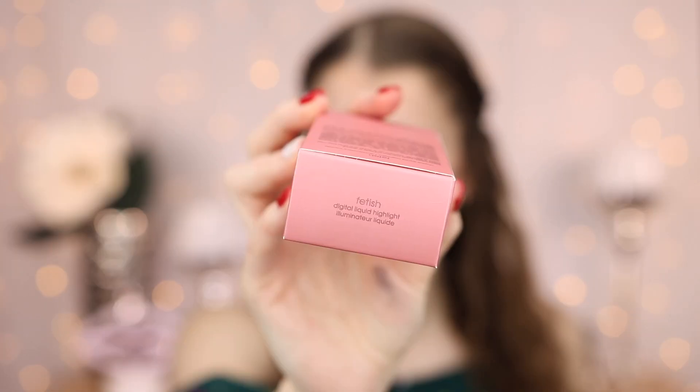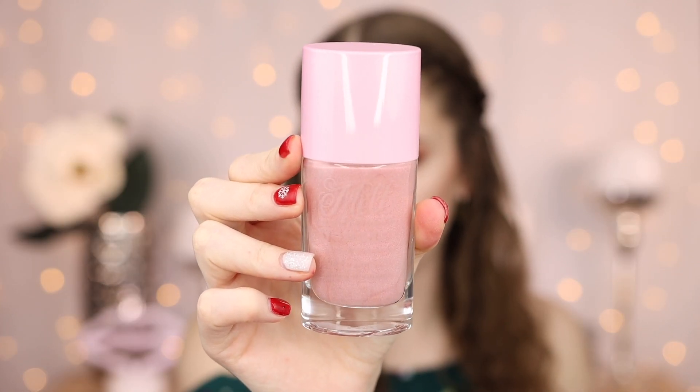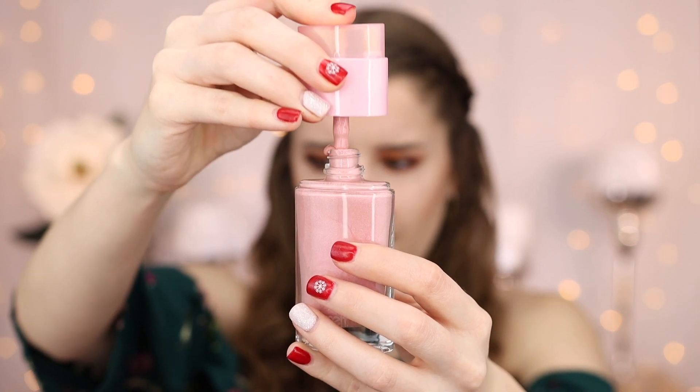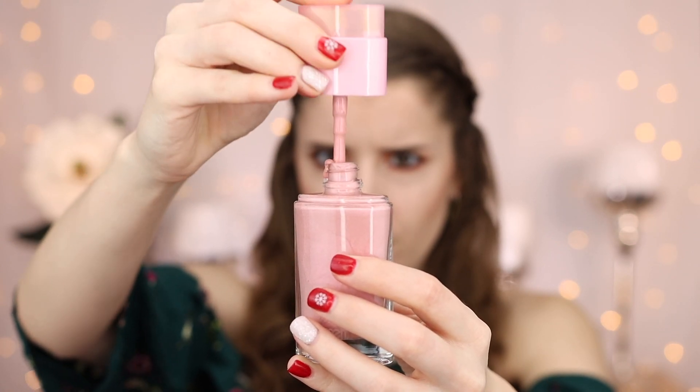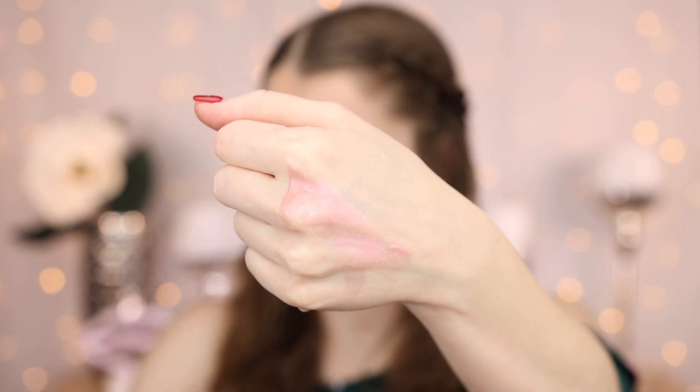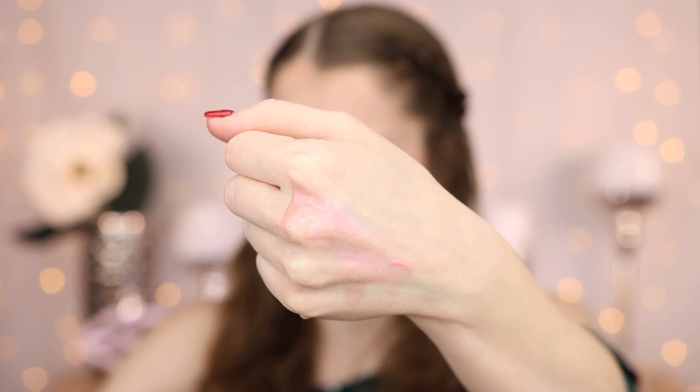So I hope the rest of this box is good as well. It looks like the next thing in here is a liquid highlighter. I didn't even know that they had liquid highlighters, but this is their digital liquid highlighter in the shade Fetish. So here is what it looks like. It's a dropper style liquid highlighter. Let's go ahead and swatch the shade. I don't know how I feel about this. I definitely would not wear this. I'm not really big into pink highlighters — it's a little bit sheer — it's just not something I would wear. So I'm not very excited about that.